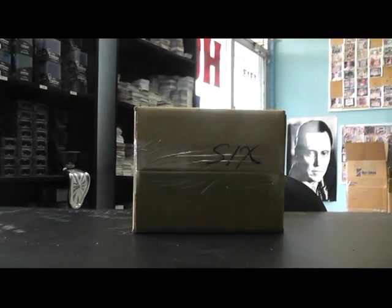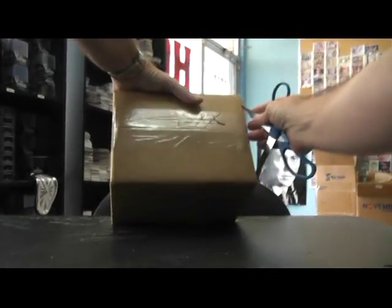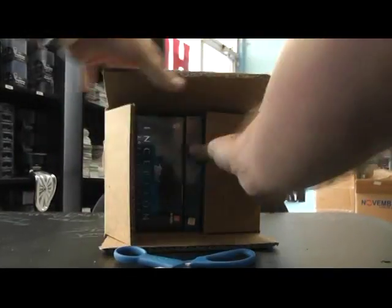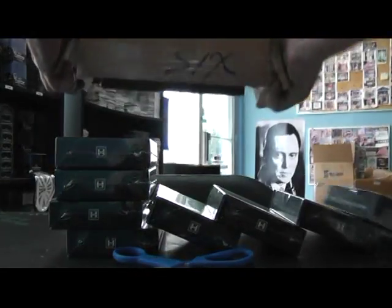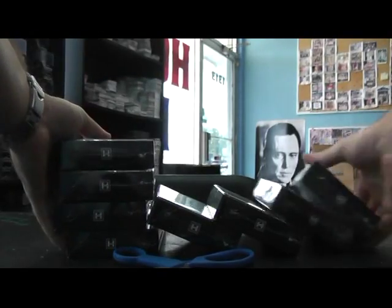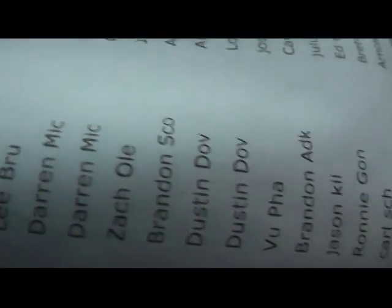Back with round six, case number six. If you watched the very first video where we randomized all the cases, this was case six. There's six.